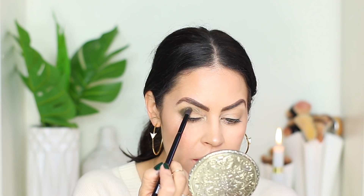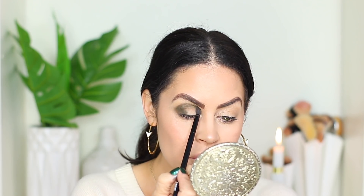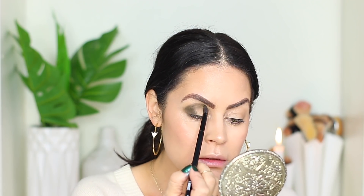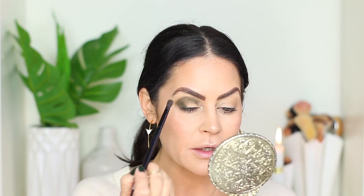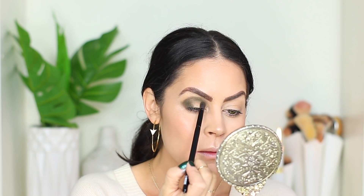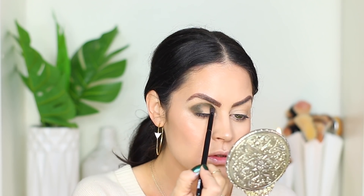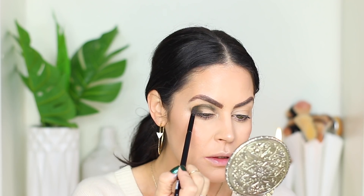Now I'm going to go into that detailed shader brush, dipping into this shade called Green With Envy. I'm taking a good amount of product on my brush, tapping it off, and just pressing it in. You don't have to be super precise and you don't have to worry about blending — you're simply laying down color where you want it to be. I want it out here a little bit and pressing it right exactly in the crease where I want it to go. This kind of goes against everything most of us usually do when we apply eyeshadow.